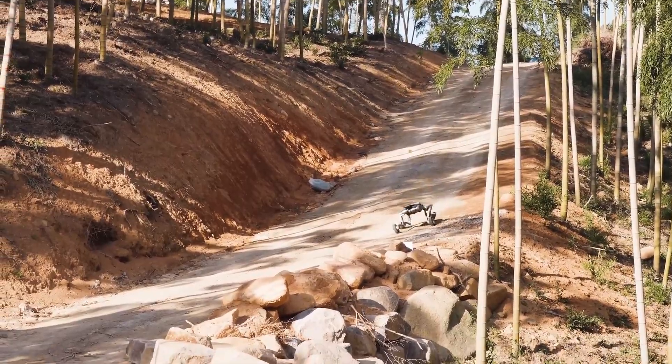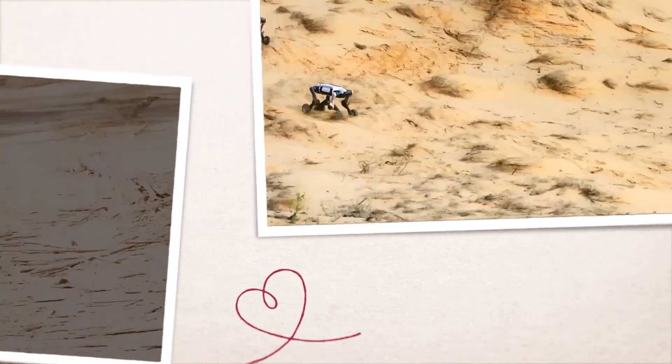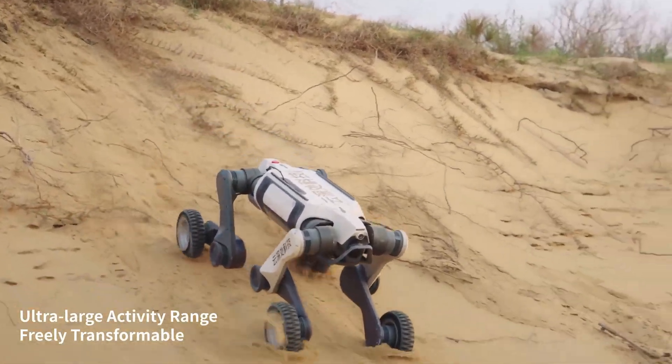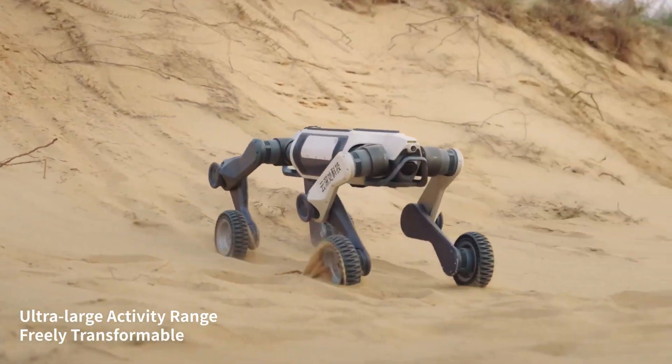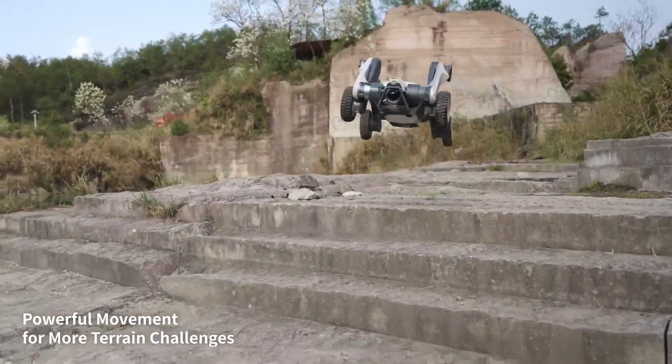Here's the big flex: while most robot dogs walk, the Lynx M20 glides. Those wheels aren't just for show — they give this robodog the speed of a rover and the stability of a mountain goat. And it's rugged but lightweight, only 33 kilograms, battery included.